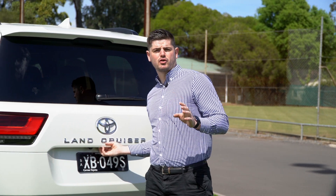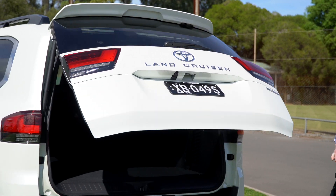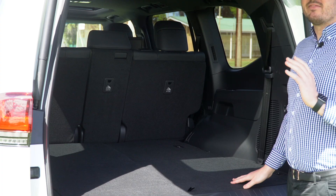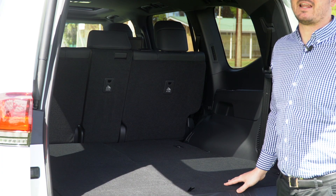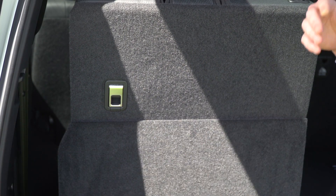In the back end, Toyota have maintained the tow bar built into the chassis, along with the three and a half tonne towing capacity, which us Australians have so grown to love. In the back end, they have changed the rear seat layout completely. The seats no longer fold to the side — they actually are seated in the base of the vehicle.